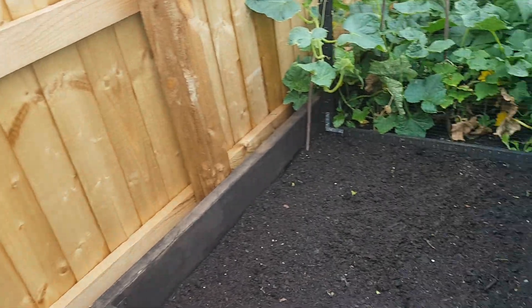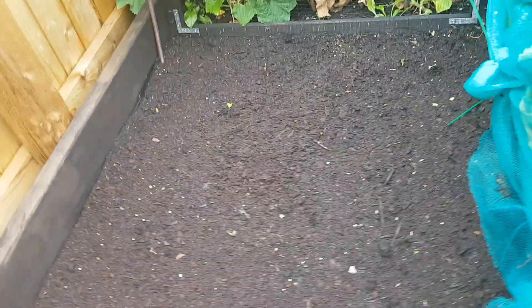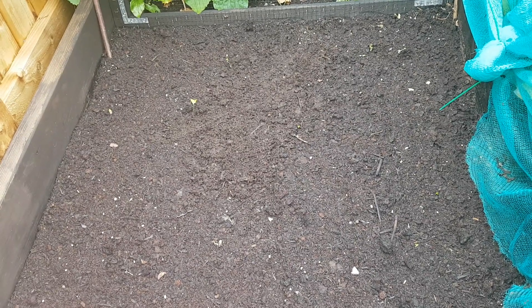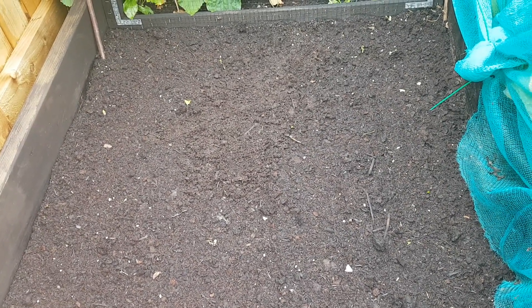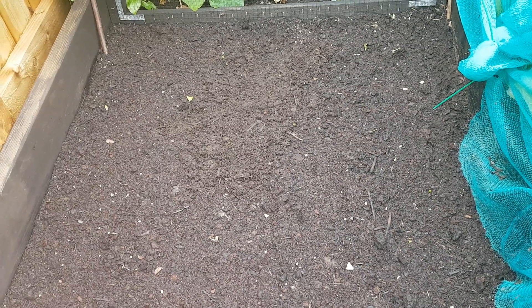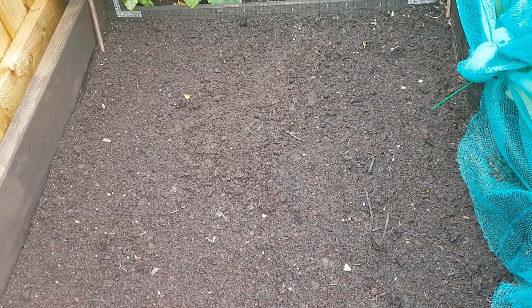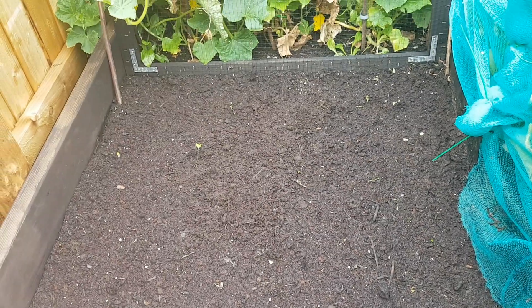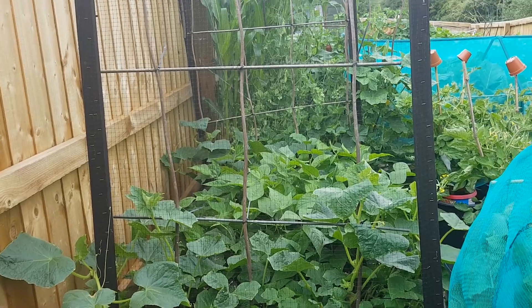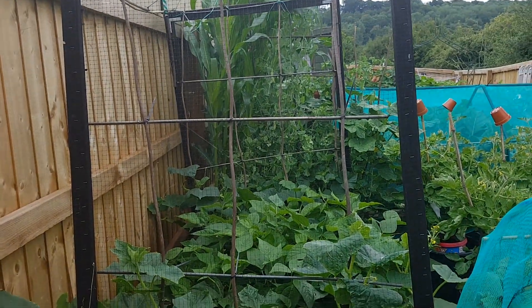I finally got rid of my broad beans and the peas that were in here because they just weren't doing anything. Whatever beans were left on the plants were just getting eaten up, so I thought I might as well just whip them out and put something else in. I put five rows of beetroot because they're pretty quick growing, and by the time they're ready for harvesting, all the rest of those plants should hopefully be coming out so I can get that cleared.